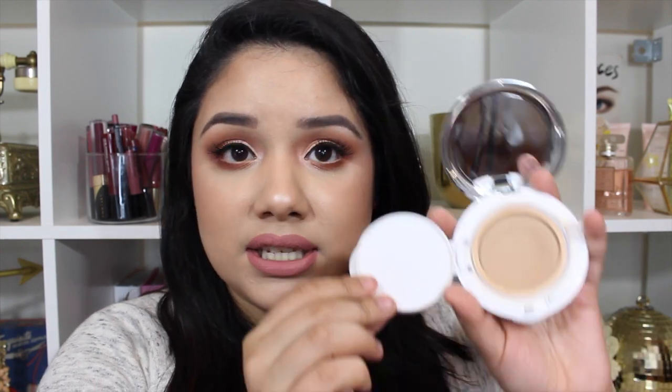So just to get started, the first product I wanted to talk about — I actually have two foundations. The first one is my high-end foundation that I've been loving, and this is the IT Cosmetics Confidence in a Compact Foundation. I love that it comes in a compact so it keeps it less messy, especially if you're someone on the go who needs to do their makeup.